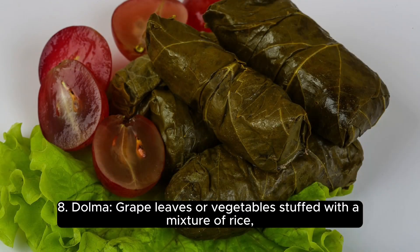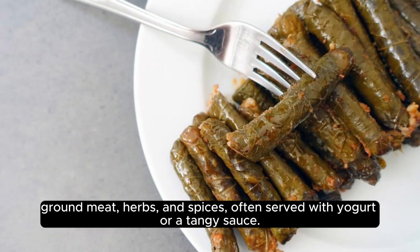8. Dolma, grape leaves or vegetables stuffed with a mixture of rice, ground meat, herbs, and spices, often served with yogurt or a tangy sauce.